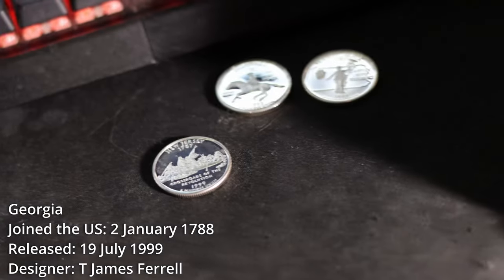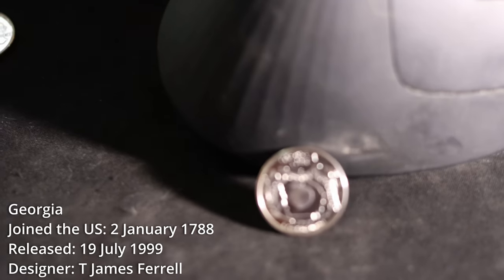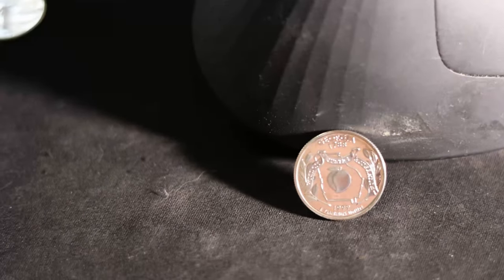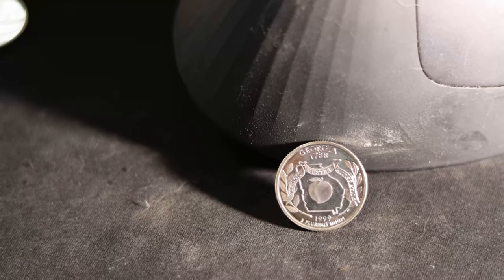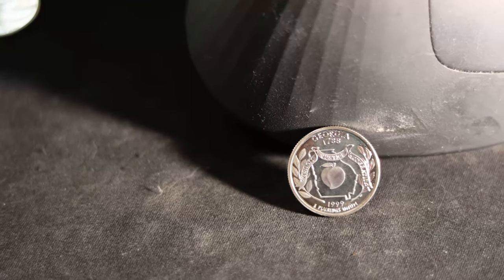The Georgia State Quarter features a state outline containing a peach — the official state fruit. The sprigs or branches on either side of the outline are of the live oak, which is the Georgia State tree, and the state motto is also here: Wisdom, Justice, Moderation.